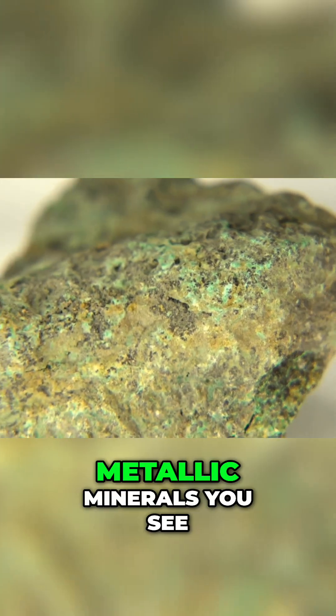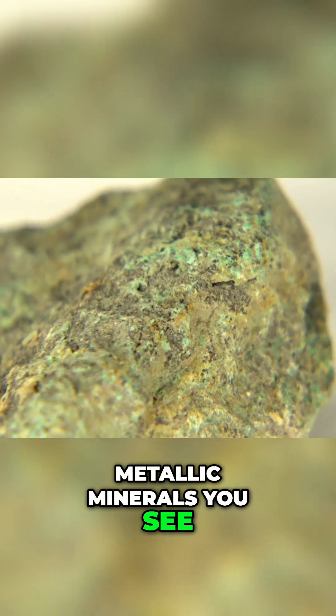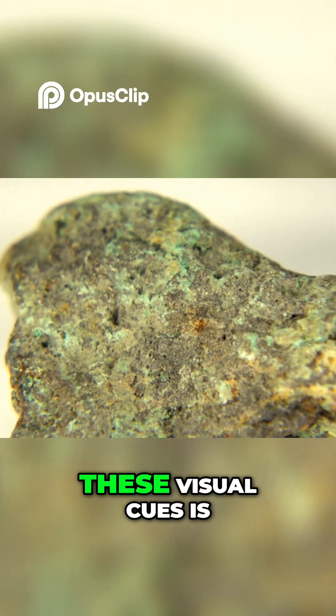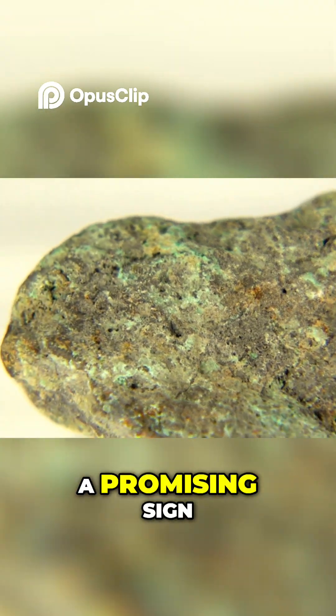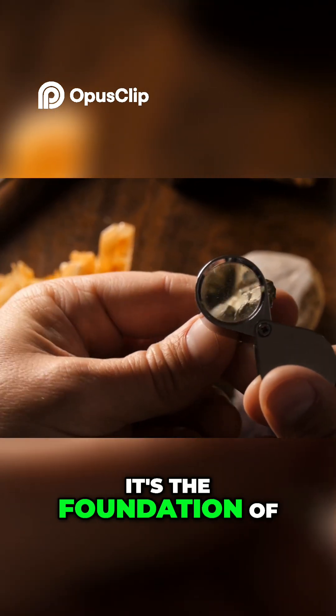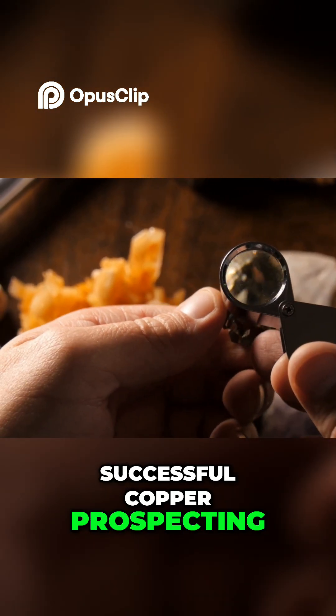The more colorful or metallic minerals you see, the richer the rock is in copper. A rock bursting with these visual cues is a promising sign. Learning to spot these minerals is key — it's the foundation of successful copper prospecting.